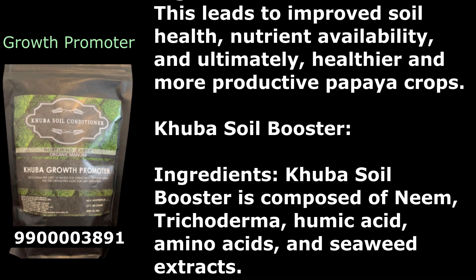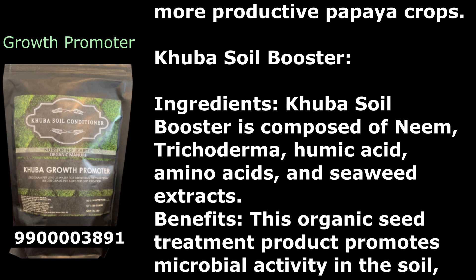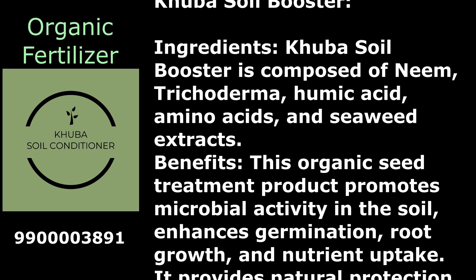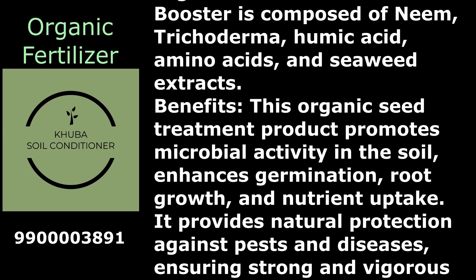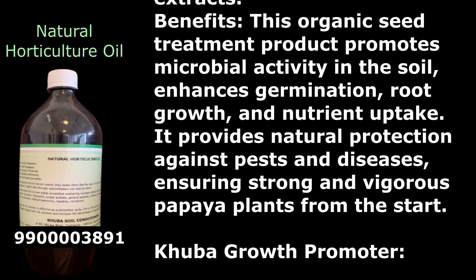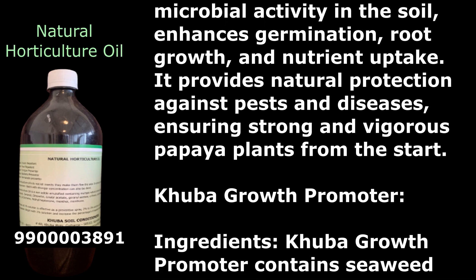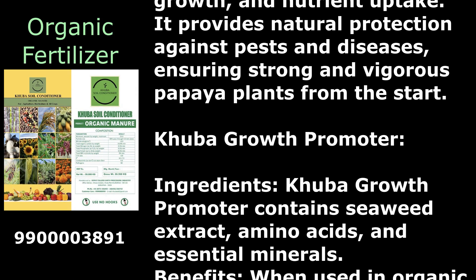Kuba Soil Booster is composed of neem, trichoderma, humic acid, amino acids, and seaweed extracts. This organic seed treatment product promotes microbial activity in the soil, enhances germination, root growth, and nutrient uptake. It provides natural protection against pests and diseases, ensuring strong and vigorous papaya plants from the start.